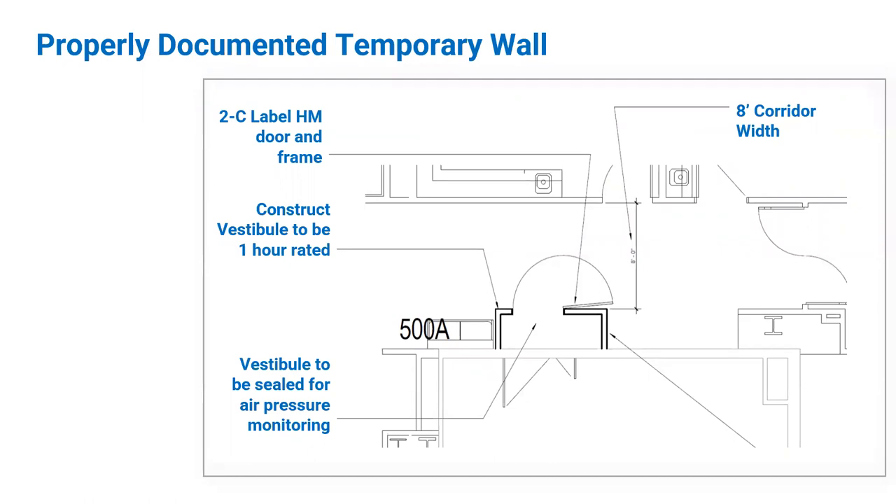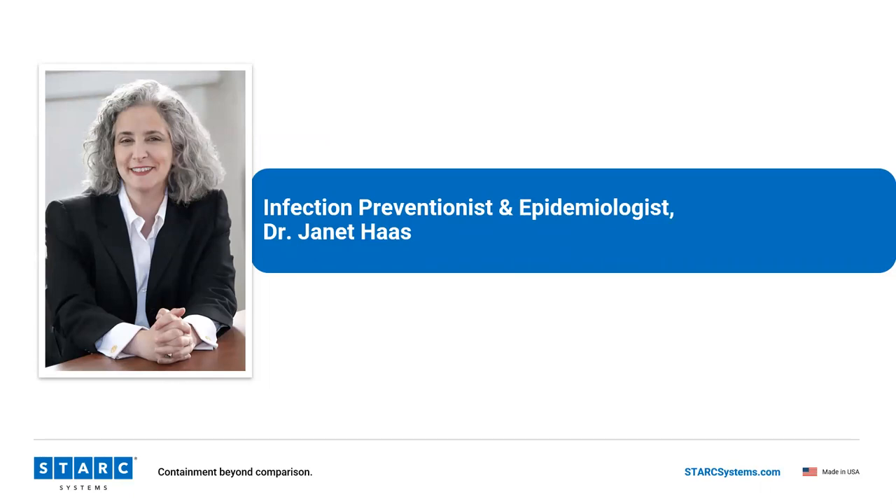This is a blow-up of one of our construction project documents showing a properly documented wall. It was for an entrance into an OR. It documented an eight-foot corridor width as a minimum, required one-hour-rated construction, specified a C-labeled hollow metal door and frame, and required the room to be sealed and monitored for negative air pressure.